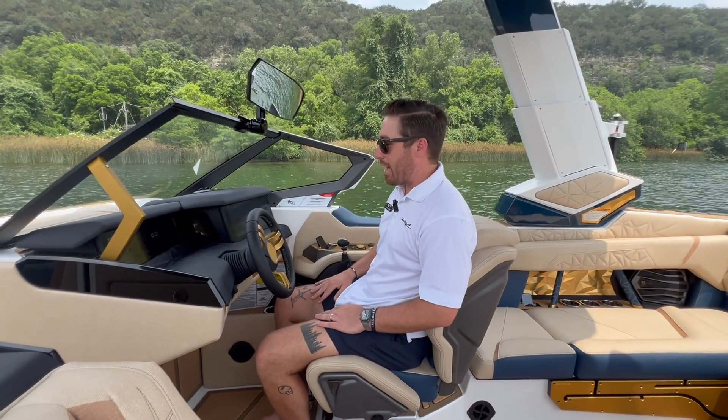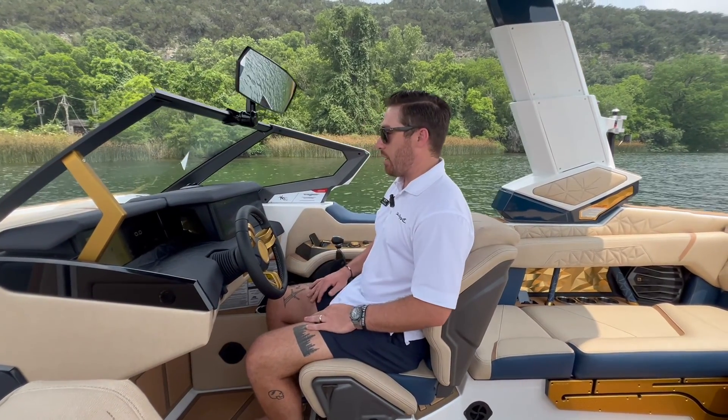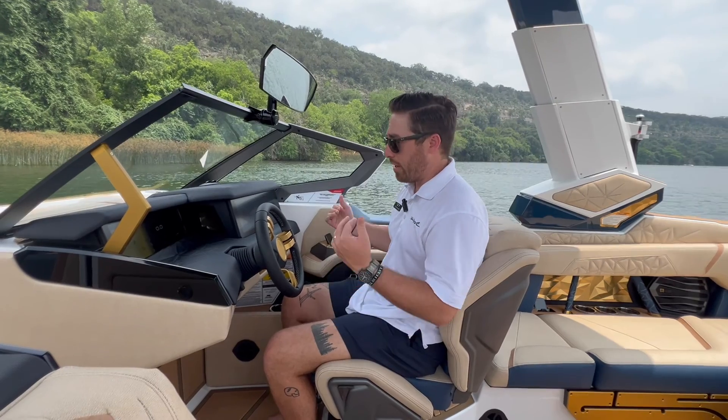Sitting at the helm now, one thing you're going to notice is the comfort they shoot for on this boat. Driving this boat, you're going to be out driving your family and friends for hours, so being comfortable at the helm is really important. It's got a tilt steering wheel so I can lock it in any position up and down. It's also got an electric driver seat so I can go forward, back, up, down, diagonal — whichever direction I want.